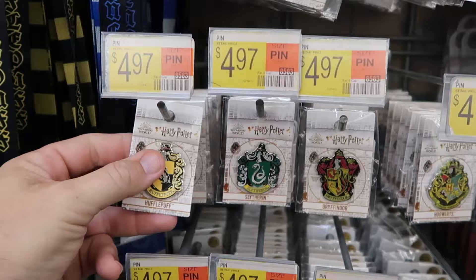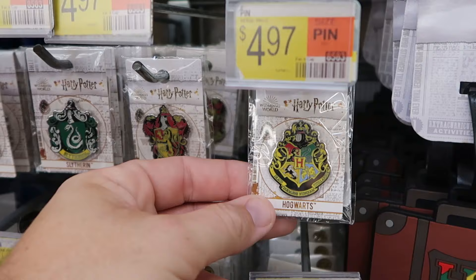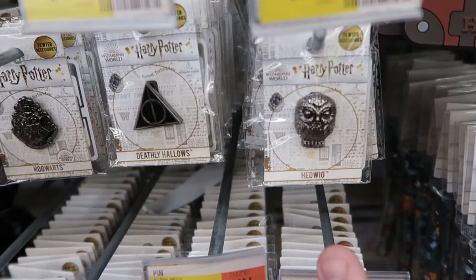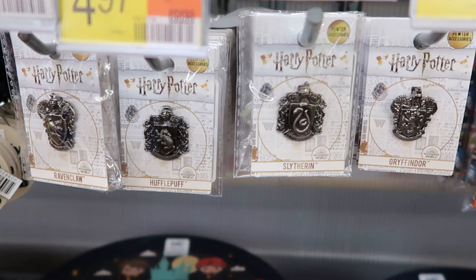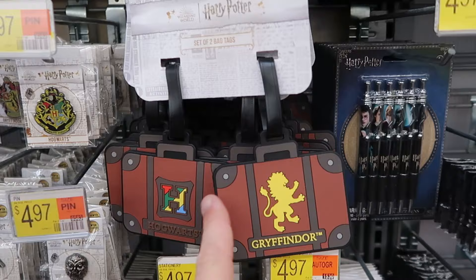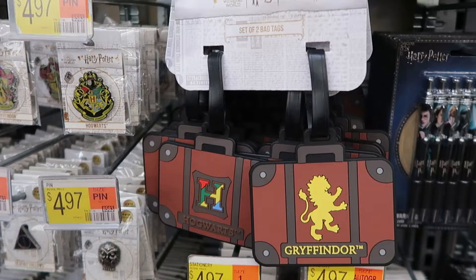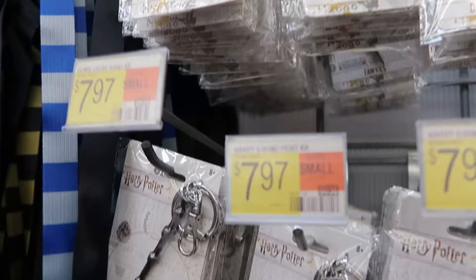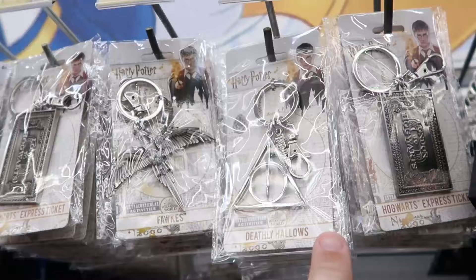Diving into the Wizarding World of Harry Potter merchandise — they have cool pens for $5 each in Hufflepuff, Slytherin, and Gryffindor house colors. The Hogwarts House Crest pen is $4.97. Pewter pins include the Golden Snitch, Hogwarts House Crest, Deathly Hallows, and Hedwig, plus all four house pin sets — Ravenclaw, Hufflepuff, Slytherin, and Gryffindor. Luggage tags shaped like suitcases — Gryffindor and Hogwarts — are $12.97. Pewter keychains include Hufflepuff, Dumbledore's wand, Harry Potter's wand, the Hogwarts Express ticket, Fawkes the Phoenix, and the Deathly Hallows symbol, all $7.97.